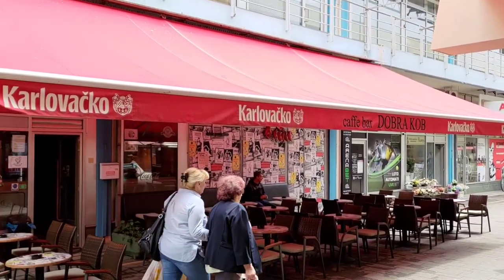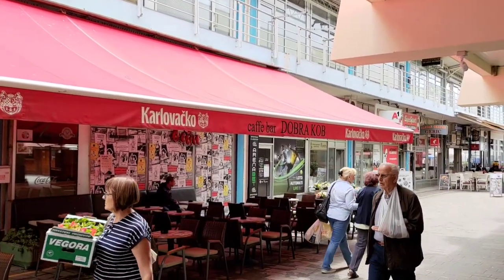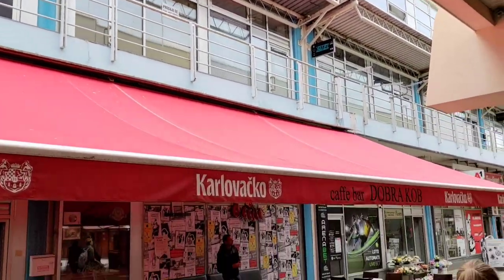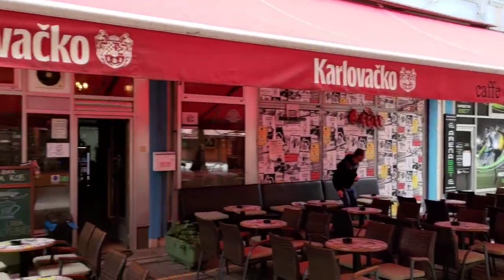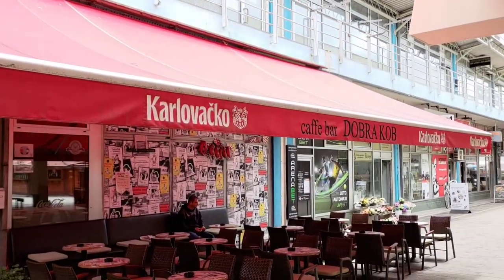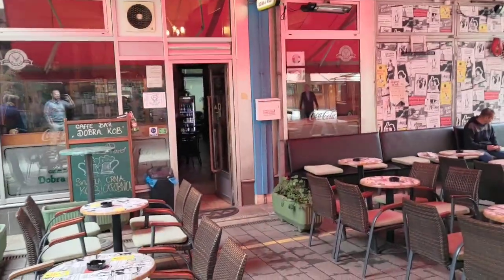Just to let you see the outside of this place. This is the main entrance and there you can see Café Bar Dobrokob. This is pretty much in the middle of a market and we're almost right in the dead centre of the city when you look at the map. I'm going to pronounce these Croatian things wrong, so I apologise in advance for that.